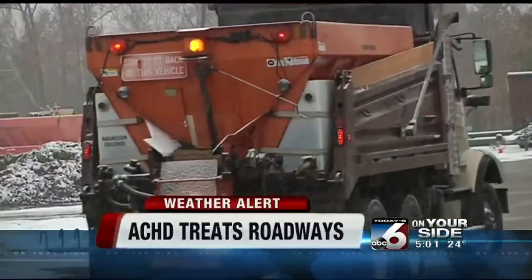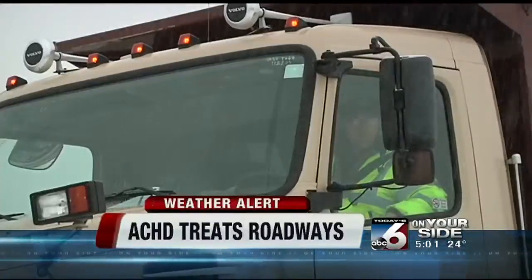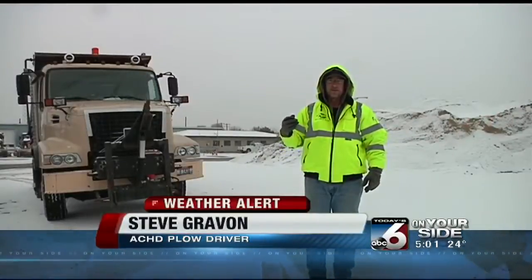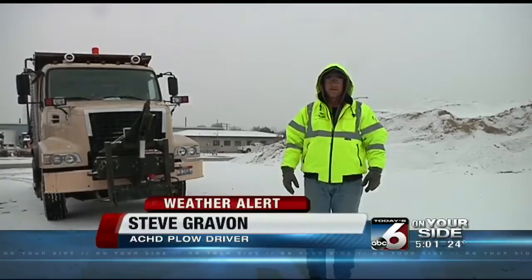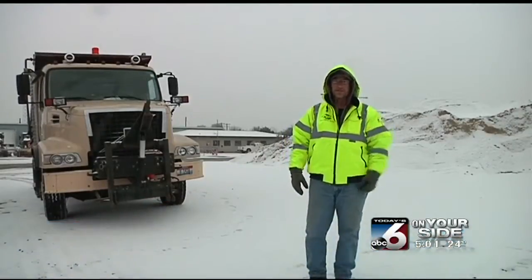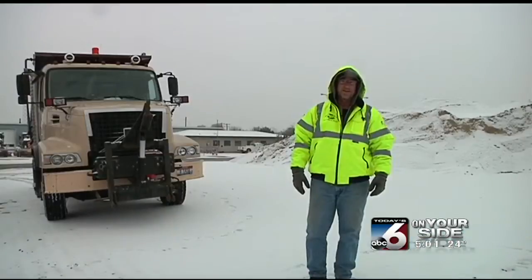Steve Cravalon, one of the plow drivers on the roads, describes the task of keeping drivers safe as a rush. "It's a blast. There's a nervous edge going slow and steady, but then also feeling like you've got to get it done really fast because it's accumulating as we talk. I have to get out on Main Street and turn it into a puddle of water. So it's fun, but it's nerve-wracking."